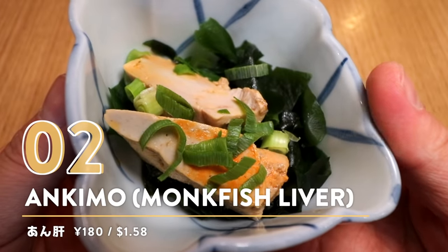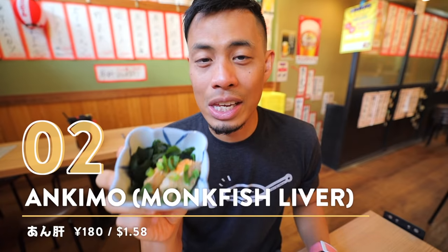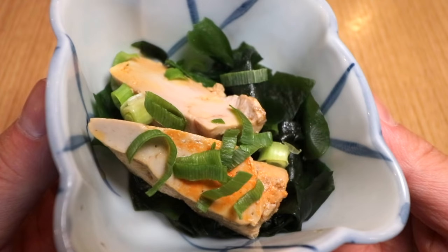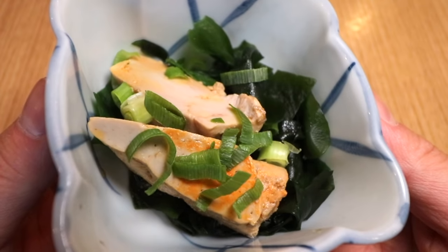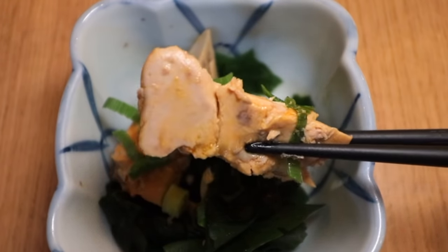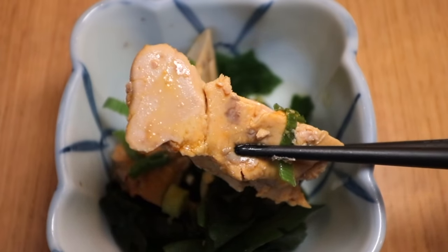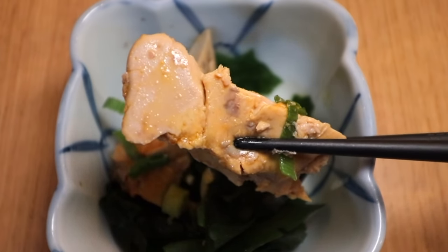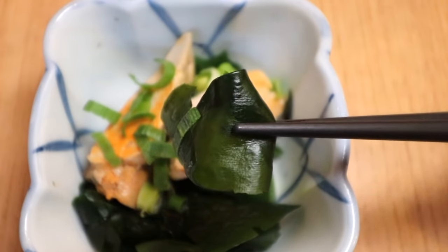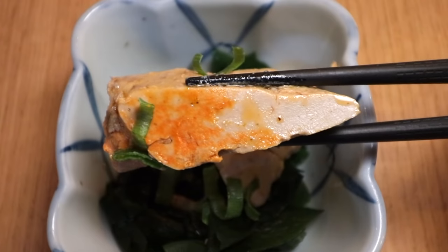Number two: Ankimo — monkfish liver, also known as the foie gras of the sea. This is definitely probably something that not a lot of foreigners order or even know about, but this is a very common Japanese dish. You have onions here, some seaweed on the side, and then the monkfish liver right there.